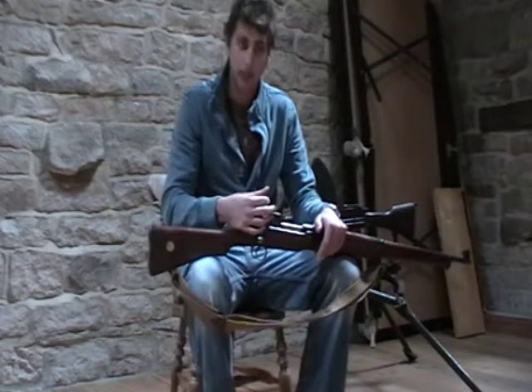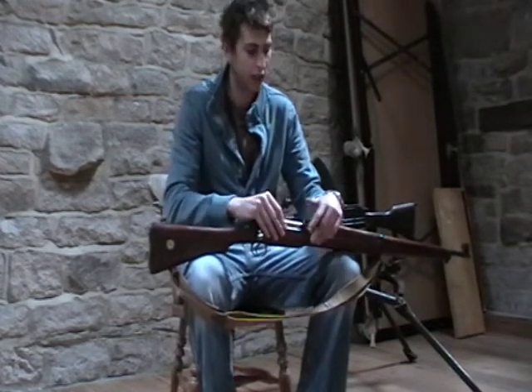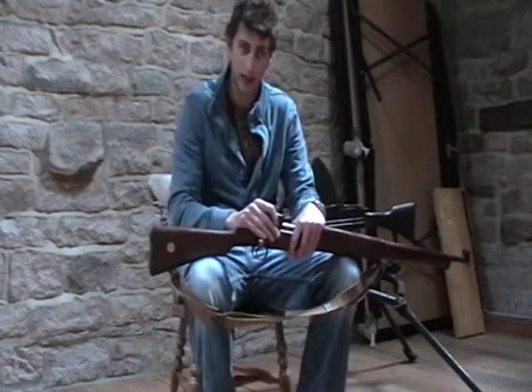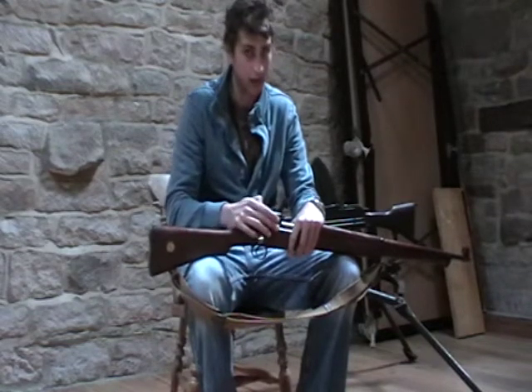I've just been inspired really by various YouTube videos that I watched when I was working away. I've been working in France since just after Christmas, and there's not actually a lot to do there in the evenings — it's the off season so it's quiet.